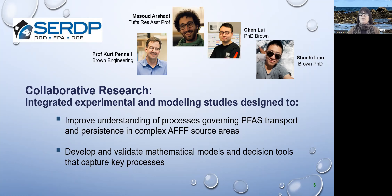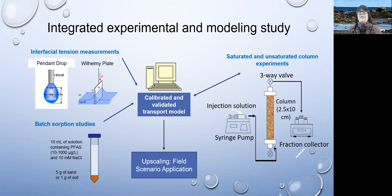Our funder is SERDP. Once we understand these processes, we're trying to develop and validate mathematical models that can describe the transport and retention of these contaminants, so we can use them for site assessment, future planning, and to design remediation methods to keep these from migrating further in the environment. Our approach integrates experiments and modeling: we do small-scale tests to measure interfacial properties and sorption behavior, incorporate those parameters into mathematical models, test the models against column transport data in the laboratory, and then upscale to field-scale predictions.